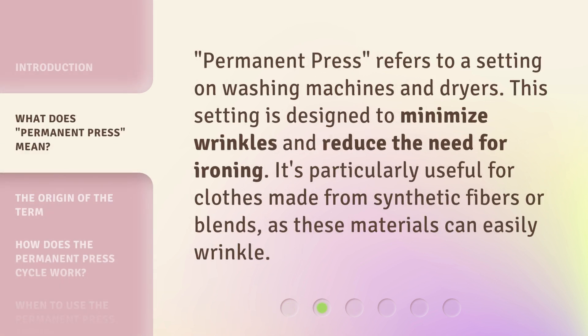Permanent Press refers to a setting on washing machines and dryers. This setting is designed to minimize wrinkles and reduce the need for ironing. It's particularly useful for clothes made from synthetic fibers or blends, as these materials can easily wrinkle.